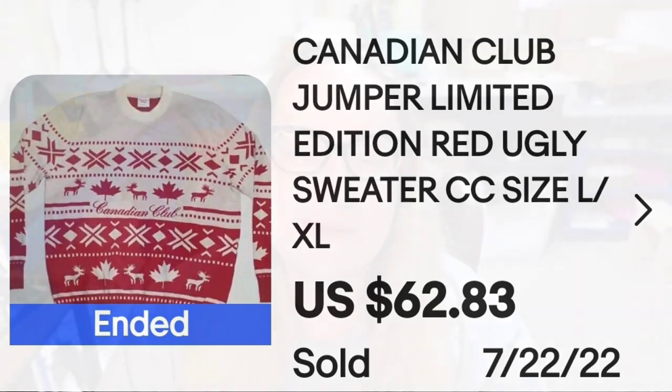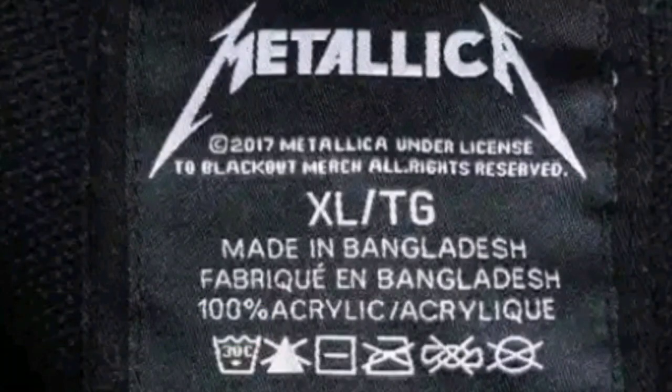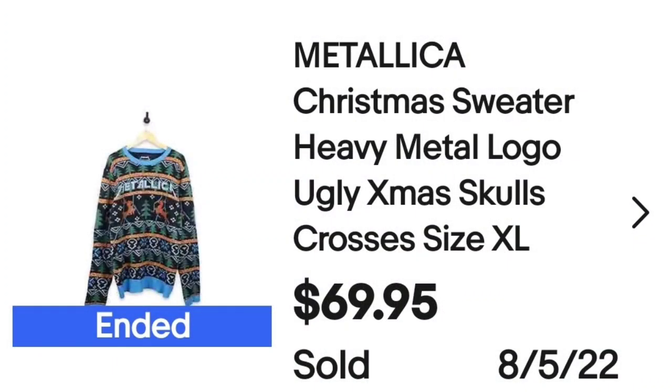The next one is a Metallica sweater — I personally have never seen a Metallica sweater before this video. This is a Metallica Christmas sweater, heavy metal logo, ugly Christmas skulls and crosses, size extra large, sold buy it now for $69.95. The tag is actually a Metallica brand from 2017, and a great sale at almost $70.